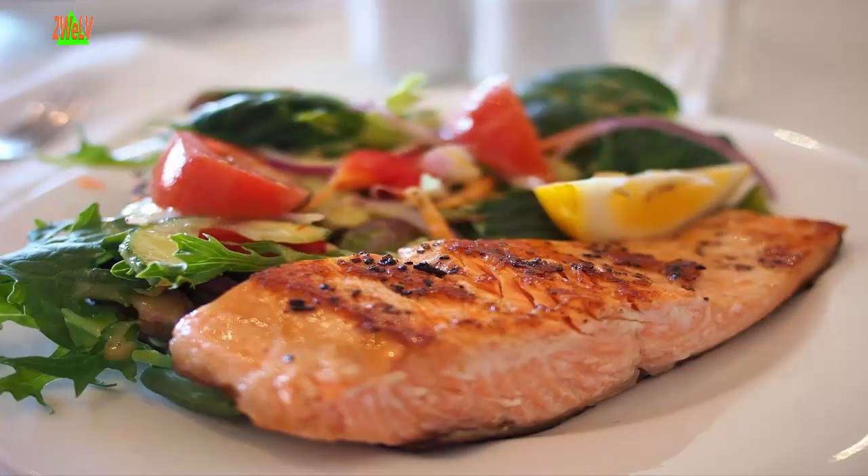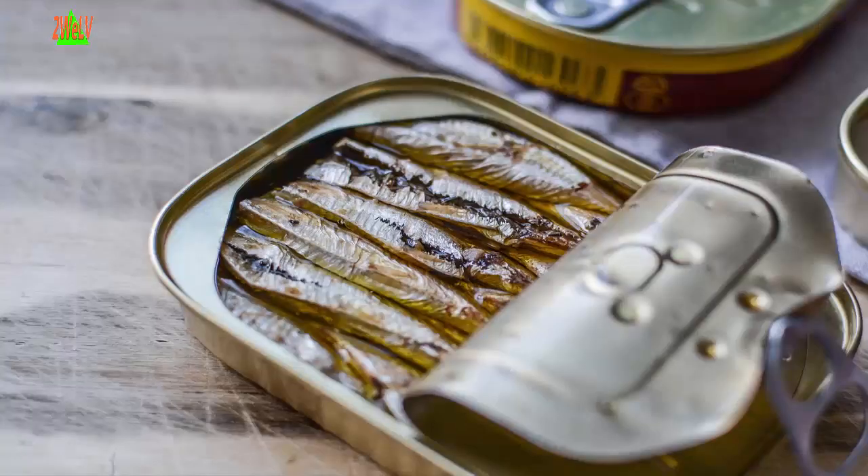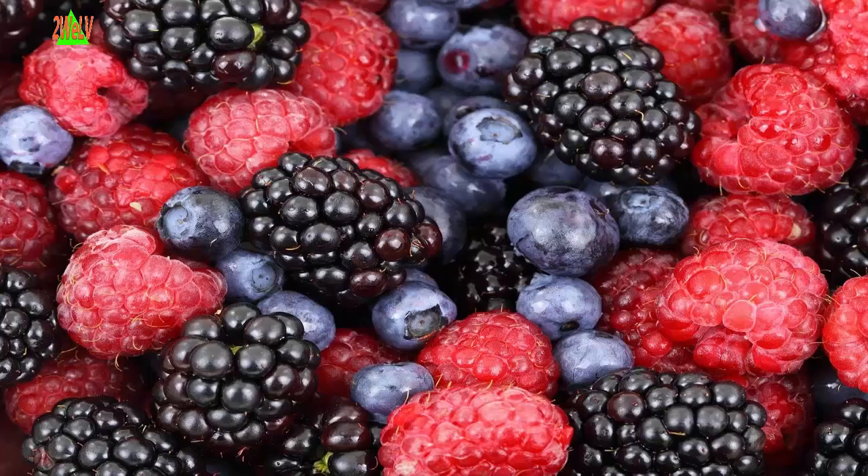Five: Fish. Try to eat two to three servings of fish a week. A serving consists of three to four ounces of cooked fish. Good choices are salmon, trout, herring, bluefish, sardines, and tuna.